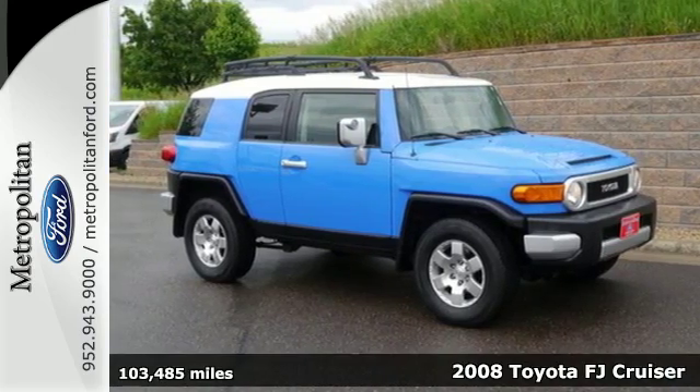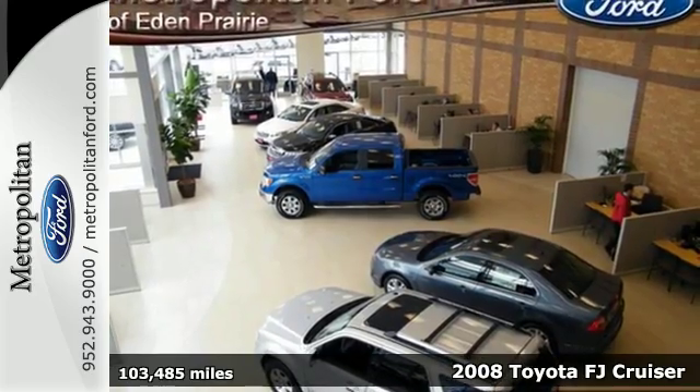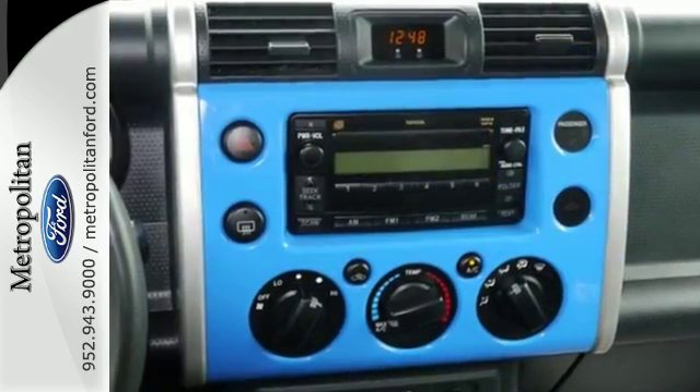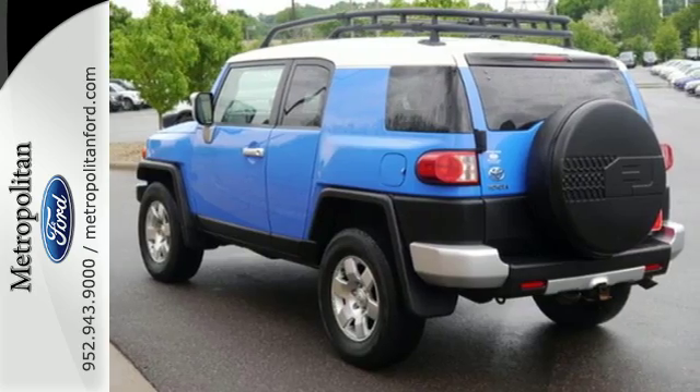Here's a 2008 Toyota FJ Cruiser. Mechanical systems include a stout 239 horsepower V6 engine, limited slip differential, four-wheel anti-lock disc brakes, electronic stability control, and a fully independent suspension.